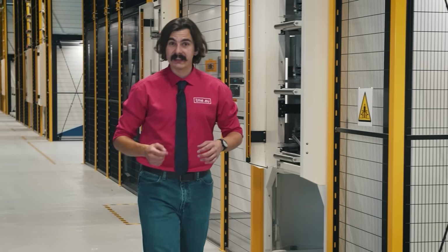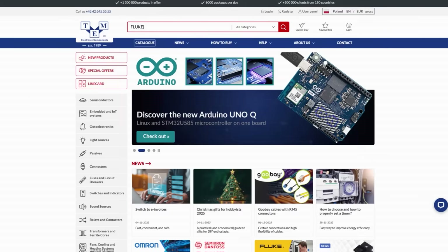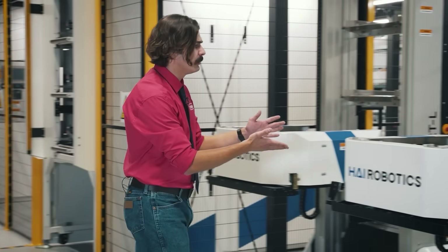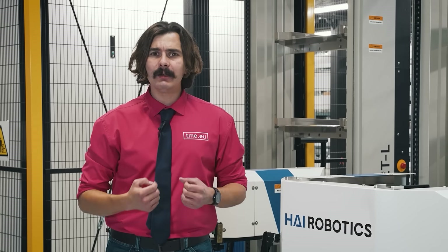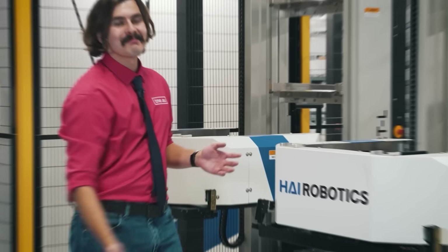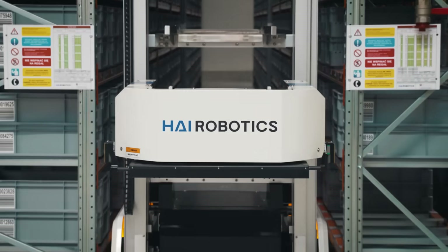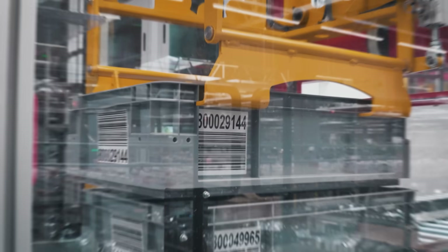If you think that your order starts at TME, well you are correct. You go to our website, you pick the products and place the order and now it's our turn to take care of it. Well actually it's their turn to take care of it. This is a project shaped by our team at TME in collaboration with HiRobotics. It's a new automated warehouse built on years of experience, smart decisions and close cooperation.